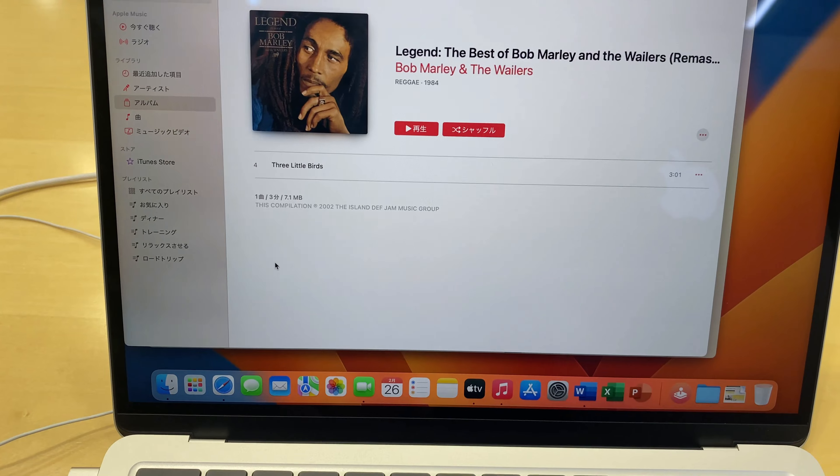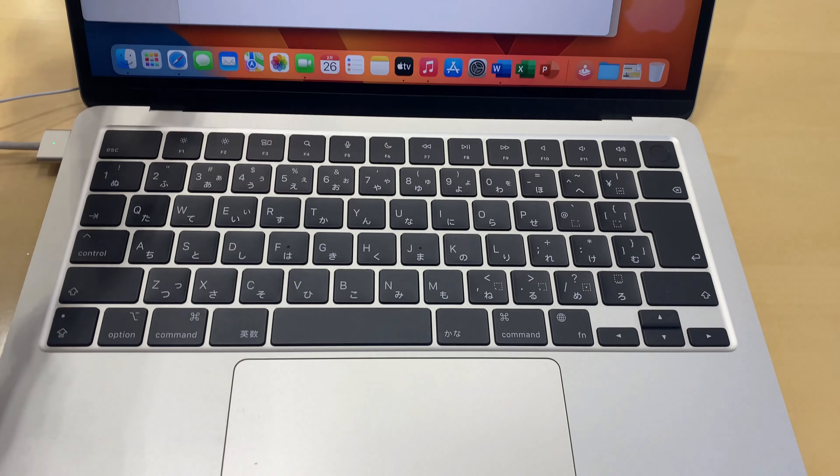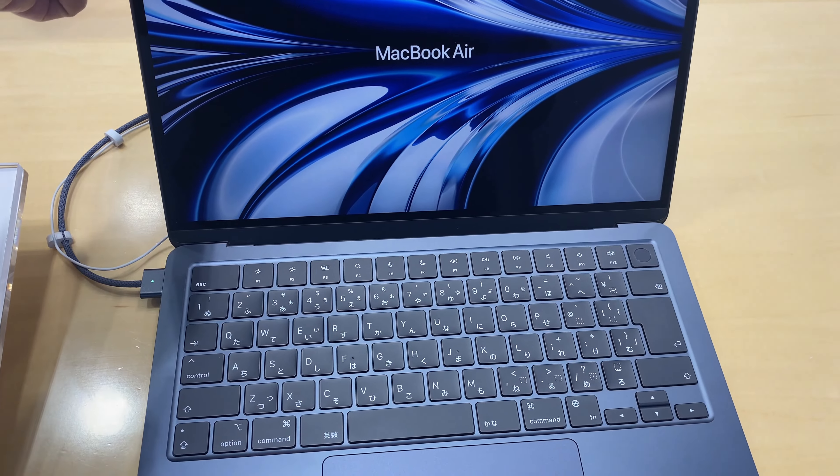So you can see here, this is the new MacBook Air 13.6 inches. They have two colorways for this MacBook Air 13.6 inches laptop — this one is the silver one and the black color one here. We're going to check this new laptop, the new MacBook Air 13.6 inch screen, new release.